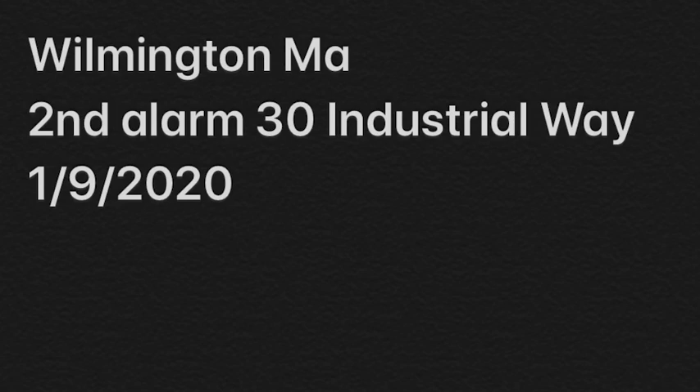Fire alarm, Engine 2. Should you need them, hydrant locations are across the street from the building, and you have one at number 25 and number 45 Industrial Way.